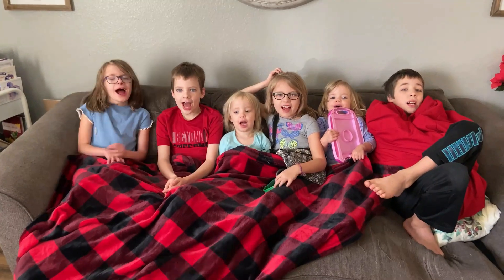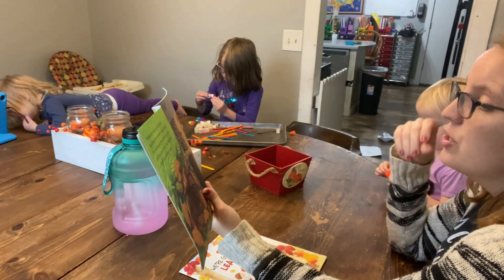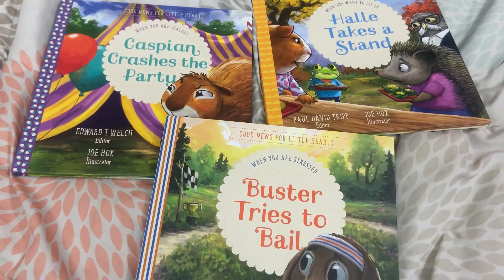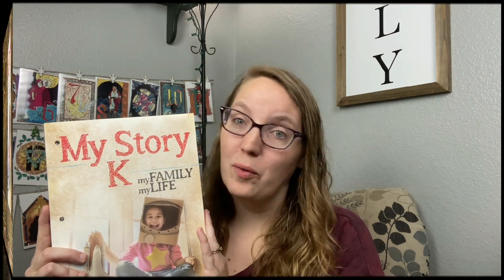Hi, my name is Katie and welcome to Life in the Mundane. I am a second generation homeschool mom of six beautiful kiddos and on this channel we talk all things resources. I love to share resources that are going to help you in your homeschooling and encourage you in your biblical parenting. MyStoryK is put out by Masterbooks. Timberdoodle Company was generous enough to send me a copy free to review and give my honest feedback, and that's exactly what I'm going to do today.